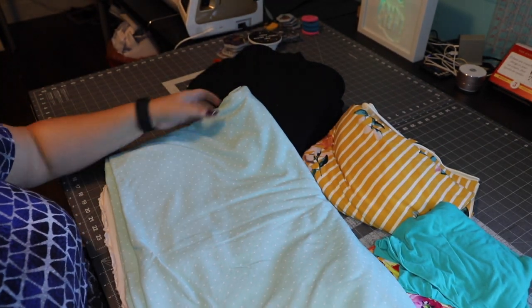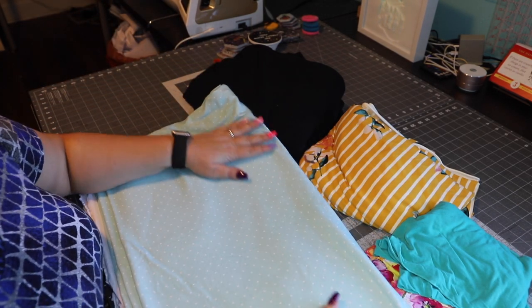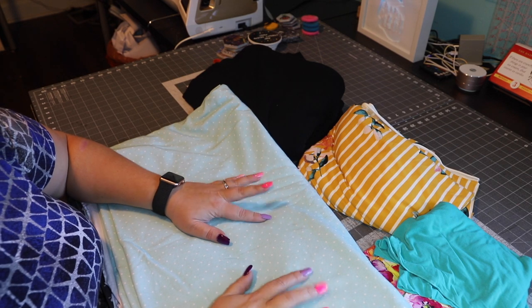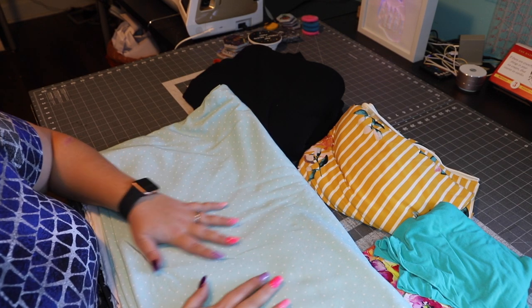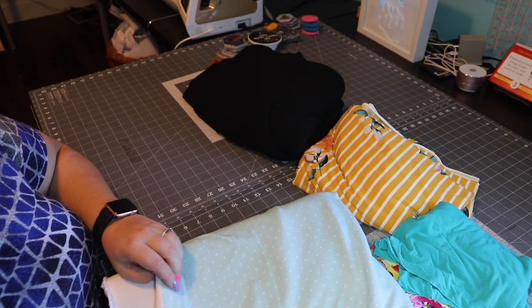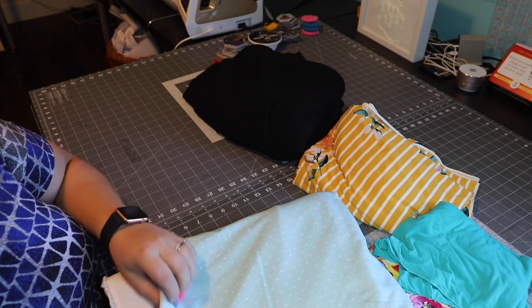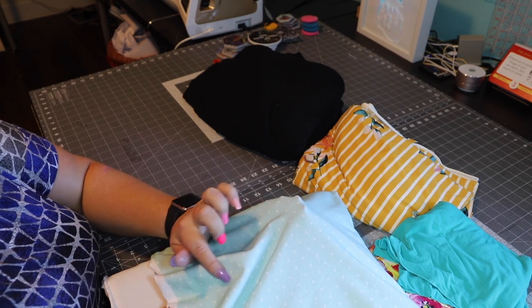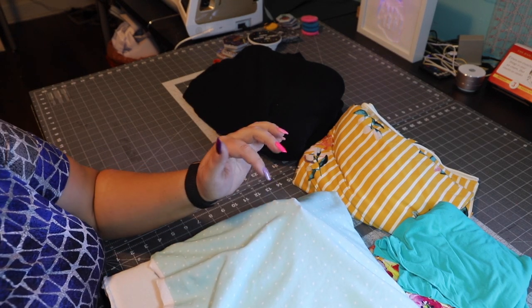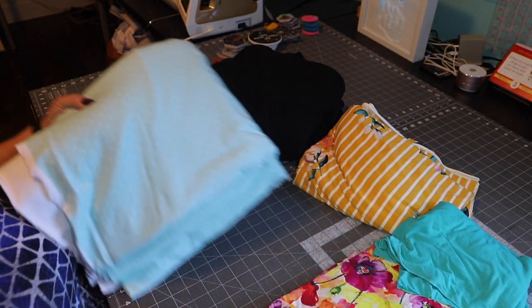I'm not sure about the bands yet — I need to check the stretch first. This French terry is a great option. Rayon French terry is also a good option; it's drapier. This one is more stable — see, it doesn't have many folds. It's more stable than rayon French terry, and rayon French terry being drapier is also a great option.